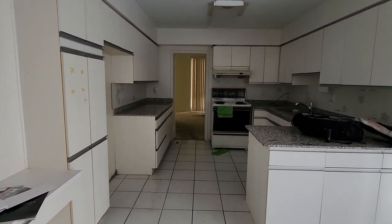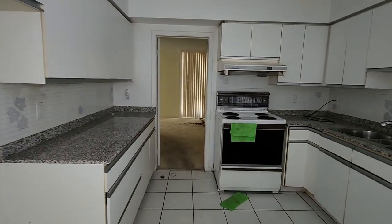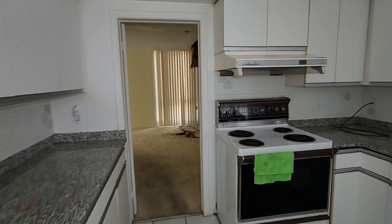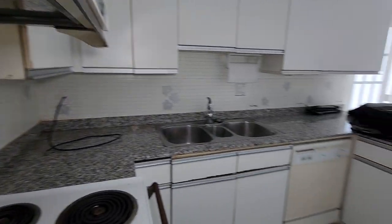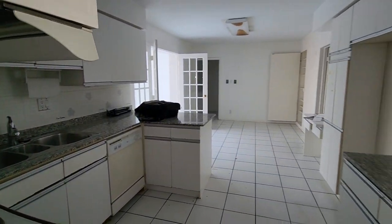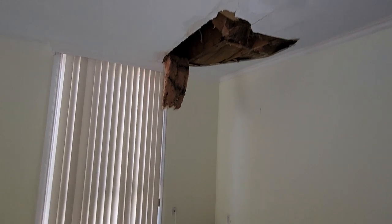I'll turn my light back on here guys so we can see as I wander through the kitchen. We've got some water damage coming through the ceiling there.